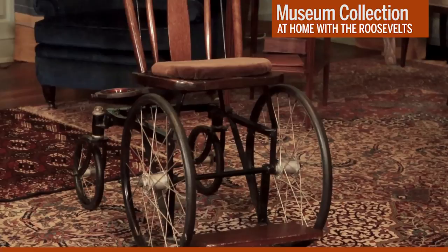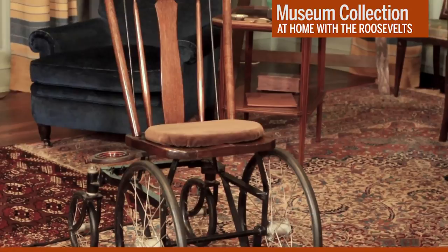There are many interesting objects in this room that we could talk about, and I hope we can plan other visits here for future video programs. But today I want to focus on one very special artifact that is connected to a significant anniversary that we are marking this month. And that artifact is this wheelchair used by the President, who was paralyzed from the waist down. The story of FDR's disability began 100 years ago this month.